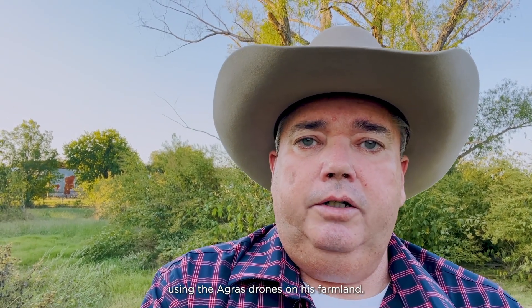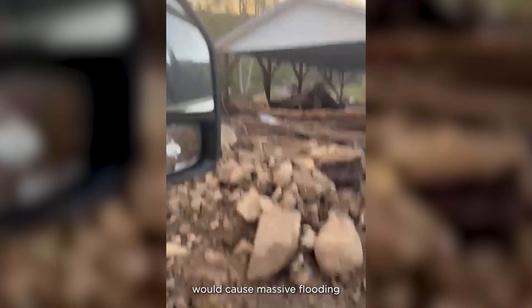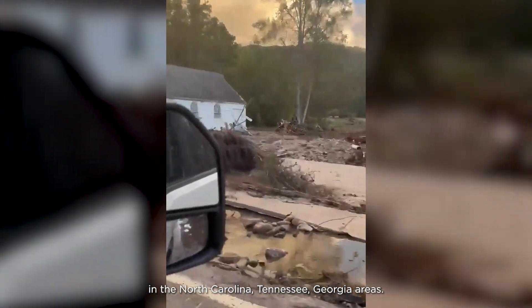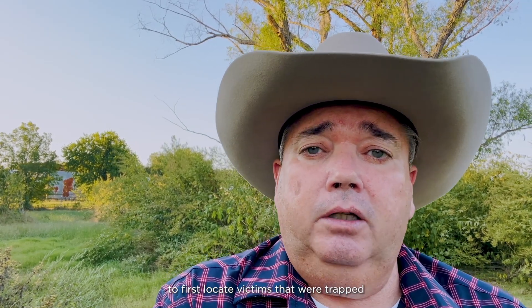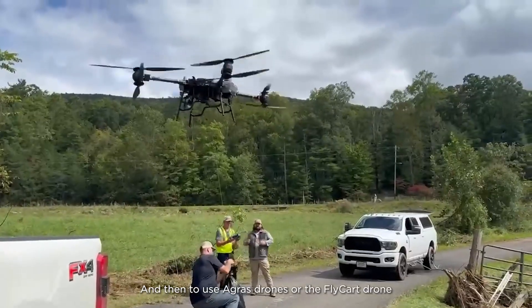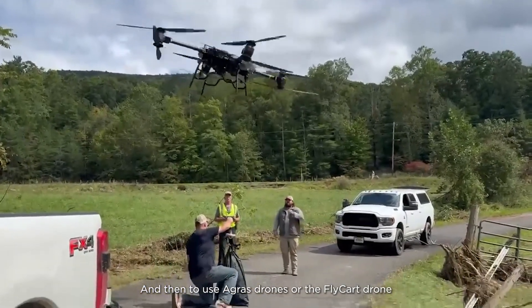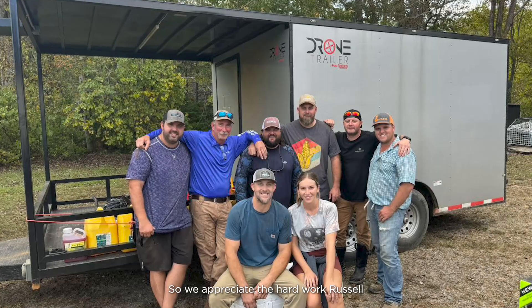It was really great meeting Russell and seeing how he's using the Agris drones on his farmland. Unfortunately, within a few days of filming this, Hurricane Helene would cause massive flooding in the North Carolina, Tennessee, and Georgia areas. Russell spent days with other farmers flying in the Asheville area after the flooding to first locate victims trapped when roads and bridges washed out, and then to use Agris drones and the fly car drone to fly food, water, and medicine to those people. We appreciate the hard work Russell and his team did, and our hearts go out to all the victims of the tragedy that occurred in North Carolina.